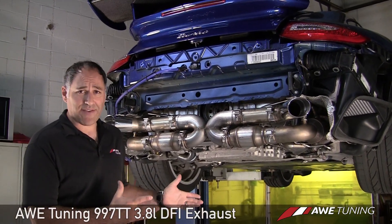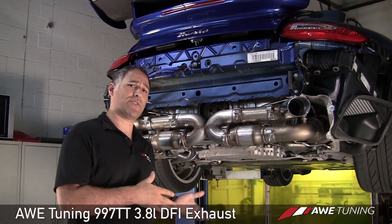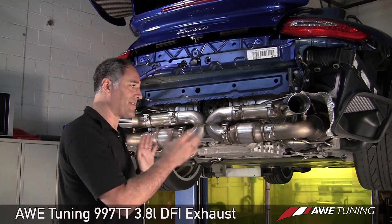Our exhaust is made entirely in-house. It adds an additional 15 horsepower and 22 foot-pounds of torque over the factory system, and it replaces the entire factory system from the cats to the center muffler.